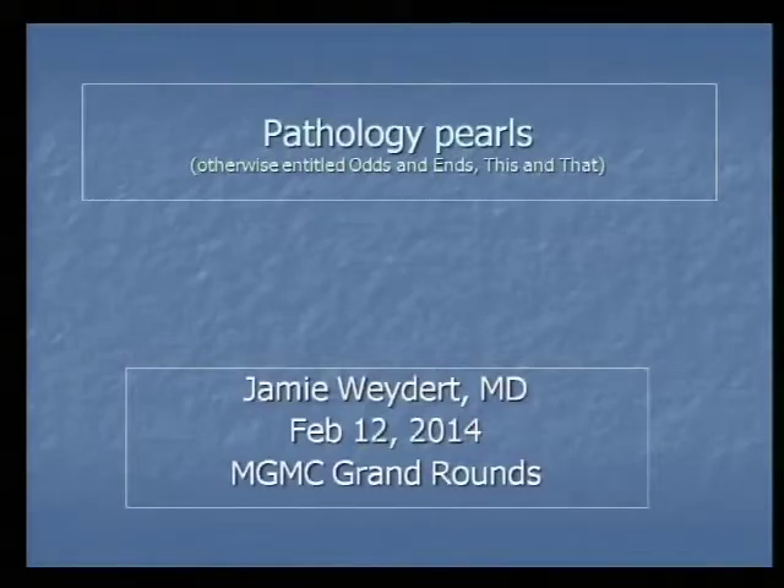Good afternoon. Welcome to Grand Rounds today. Please remember to sign the attendance records and also give us ideas you might have regarding future topics and future speakers when you fill out the program evaluation. Today I have the pleasure of introducing Dr. Jamie Weidert. Dr. Weidert is board certified in pathology and has been extensively published in pathology. He's also a member of the CME committee, did his training at the University of Iowa, and is here today to update us with some pathology pearls. Please join me in welcoming Dr. Jamie Weidert.